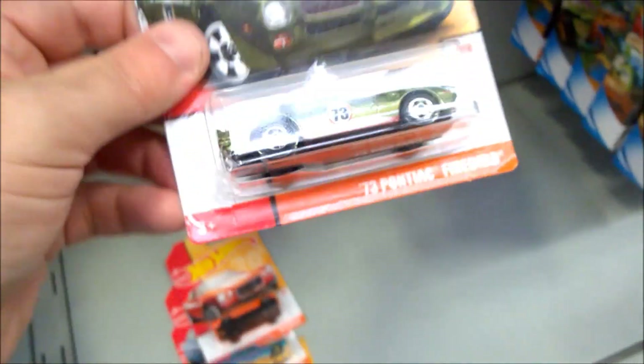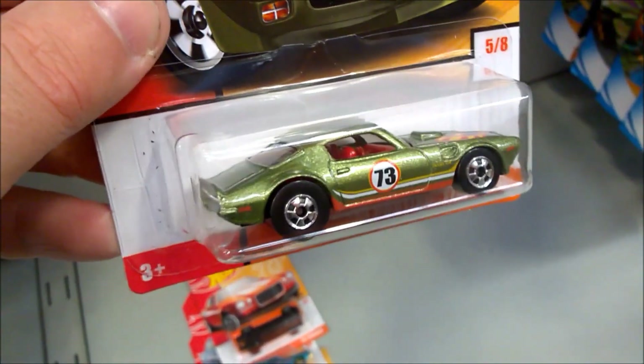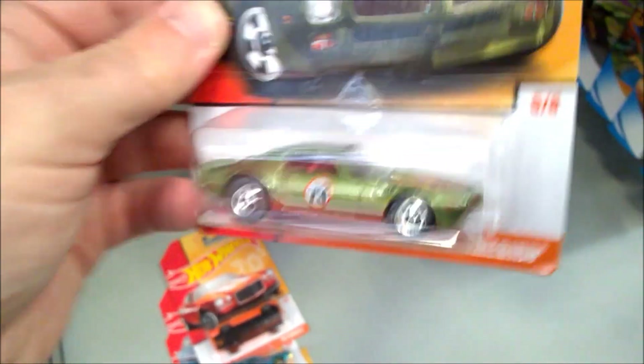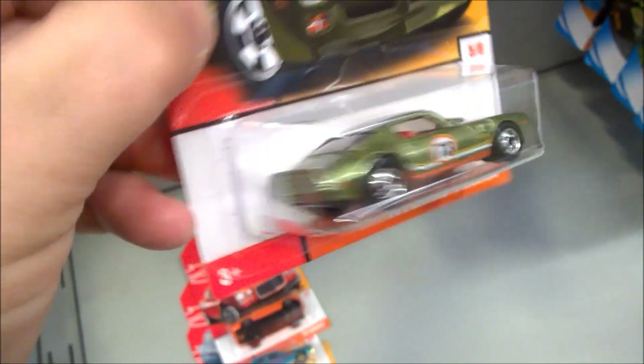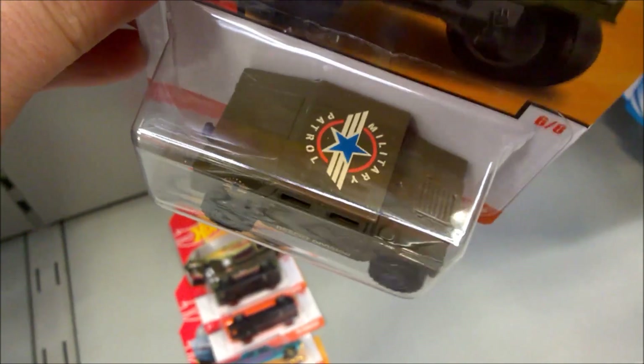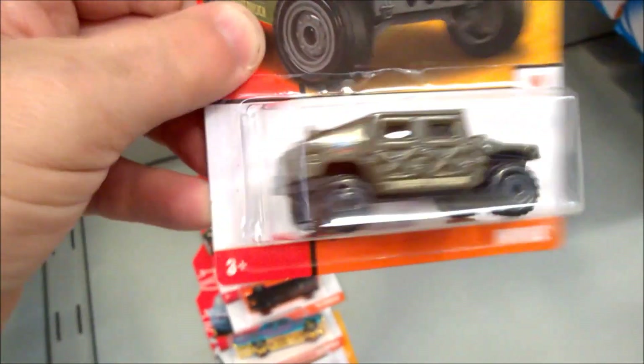All of these have plastic bases and metal bodies, and most seem to feature these style wheels. Number six is the Humvee — you could probably get those decals off if you wanted to make it more authentic.